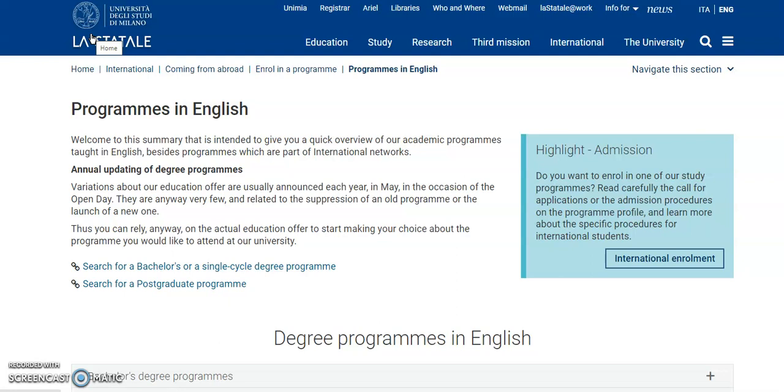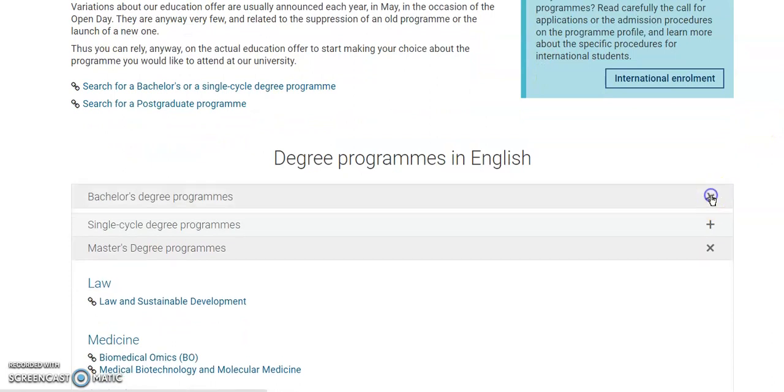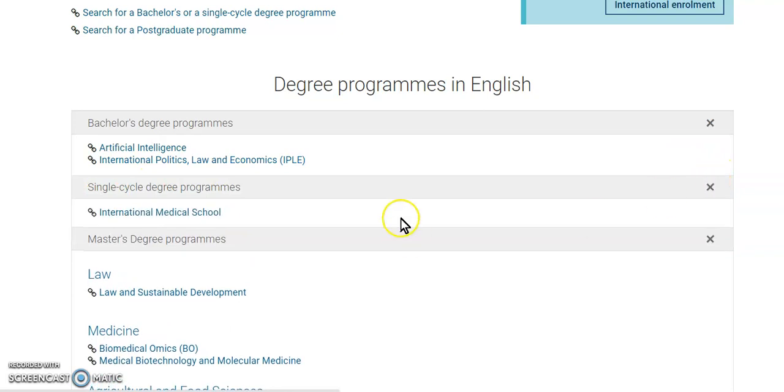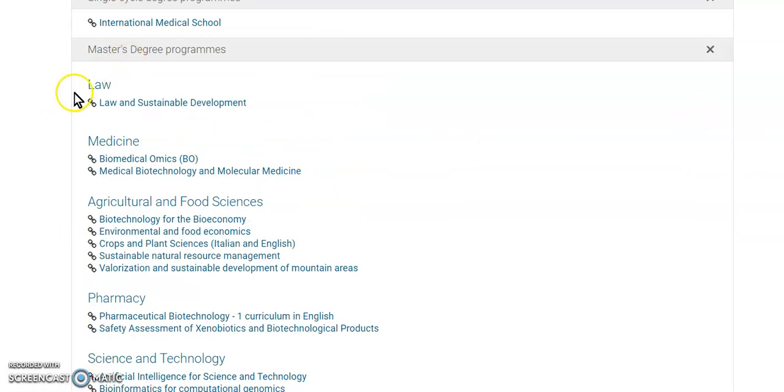I'm always concerned about programs that are totally taught in English. This university has programs taught in English and also programs taught in Italian and English. If you look at their bachelor degree program, they have only two courses available. Under the single cycle degree program there is only one program available, but under the master degree program they have more courses grouped by faculty — faculty of law, medicine, agriculture and food science, pharmacy, science and technology, and more. Not all programs are available for application at this time, so pay attention.